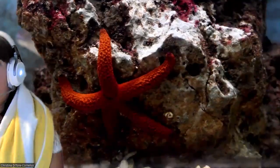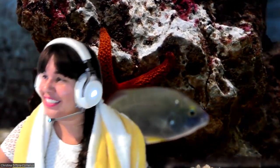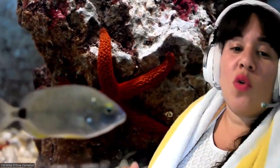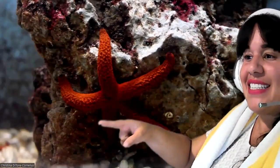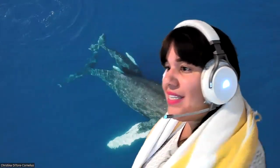Let's keep swimming and see what else we can find. A starfish! Starfish can live anywhere in the ocean's waters — warm or cool. They're also invertebrate, which means no backbone. They have five arms that all connect to that central disc in the middle.